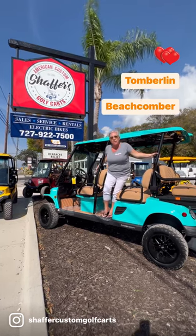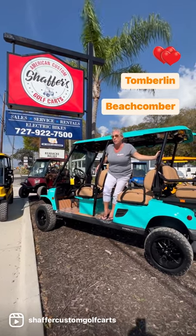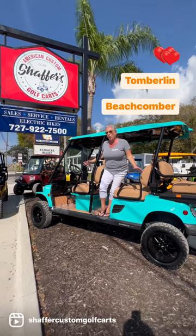Woohoo! Come check us out at Schaefer's American Custom Golf Carts. Here we are at our newest location in Palm Harbor, and we just received a new shipment of Tomberlands. Look at this beautiful beach clumber. This color is amazing. If you live by the beach, you have to have this cart.